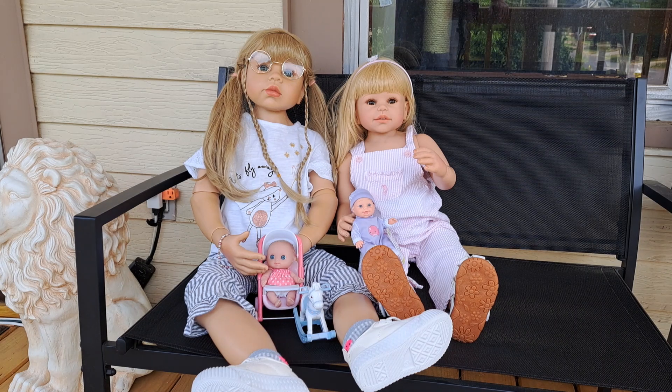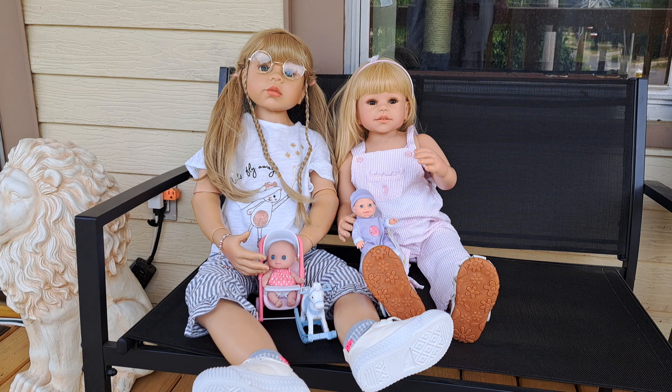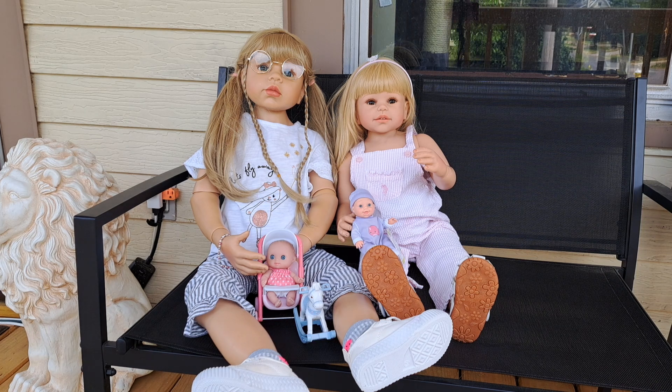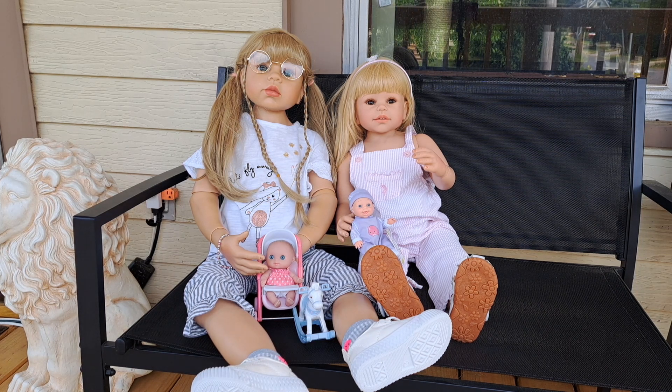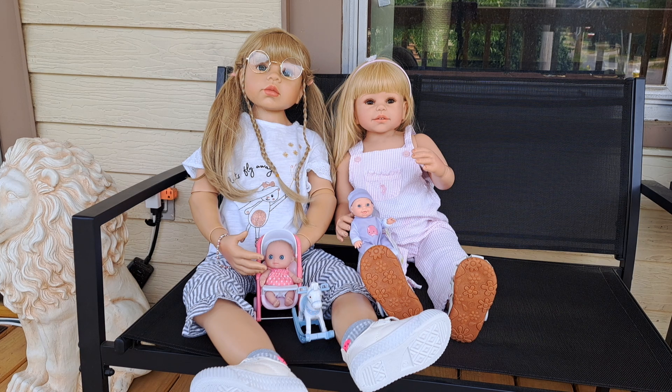Hello everybody, it's Bonnie from Bonnie's Pretty Puppet Reborn and Doll Nursery. How is everyone today? I hope you're feeling well, have been able to spend some time with those that you love, accomplish a few things you set out to do, and I certainly hope you've had a chance to laugh and play and joke and just be yourself.